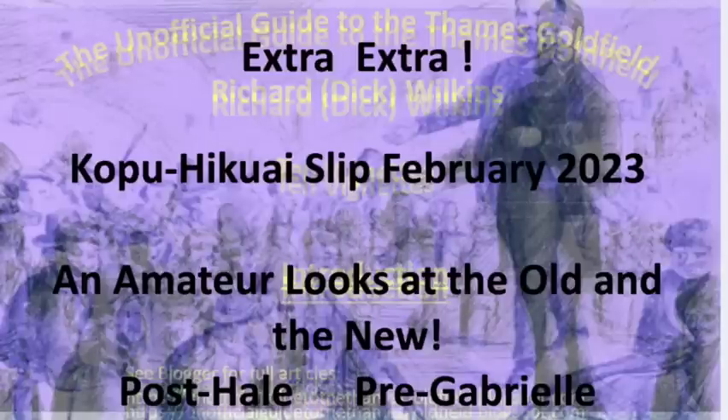Nothing like an opportunistic video. The Kopuhikawai Road — nothing to do with the old Thames Goldfields — but in February 2023, we began puzzling, at least a few of us, just where this big slip was and how did it occur?